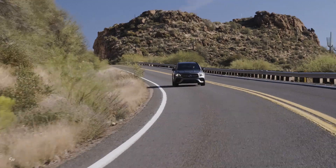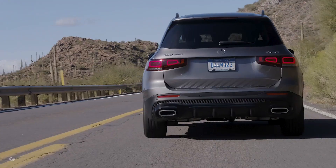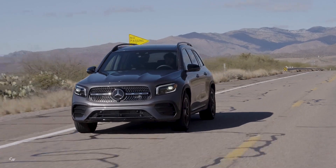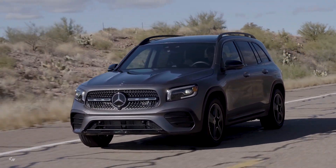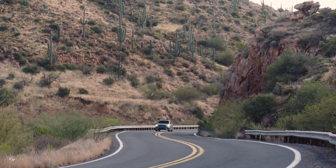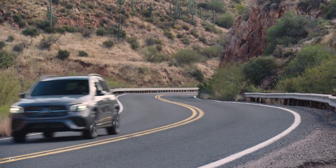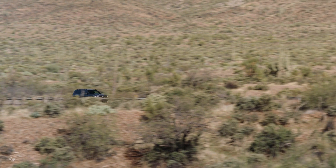The all-new GLB 250 is equipped with a new powerful and efficient turbocharged 2.0-liter inline-four engine, capable of 221 horsepower and 258 pounds-feet of torque. The engine is paired with the newly developed 8G dual-clutch transmission, which allows for increased output, greater efficiency, and smoother operation at lower engine speeds. Additional standard equipment highlights include LED headlamps, 18-inch wheels, smartphone integration, a 7-inch digital instrument cluster, and a 7-inch touchscreen display.